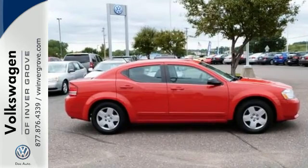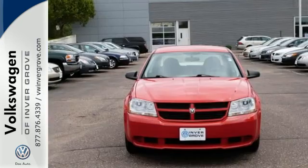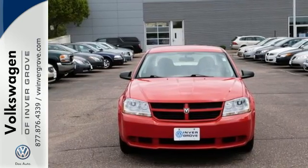Comfort, safety, quality — the hallmarks of this stunning Avenger. See it for yourself when you test drive it today.